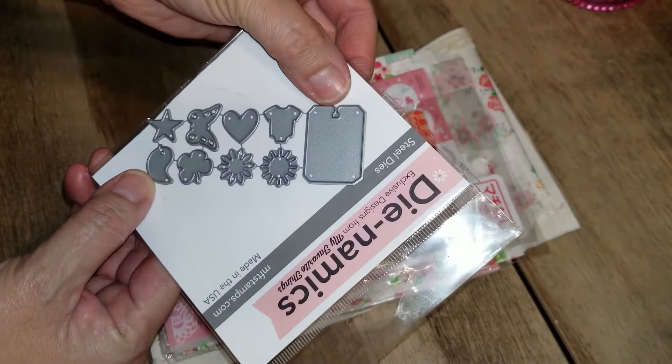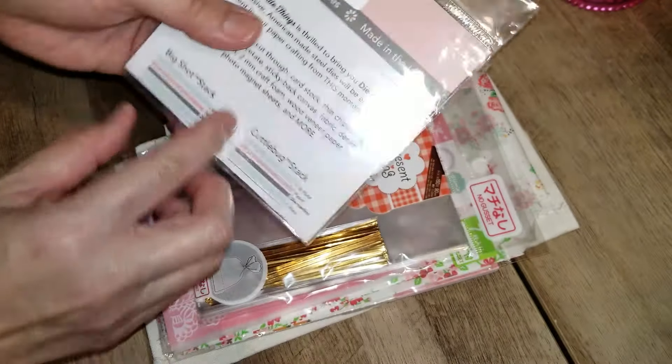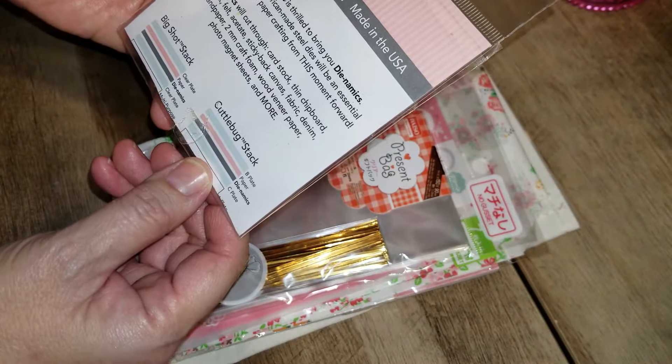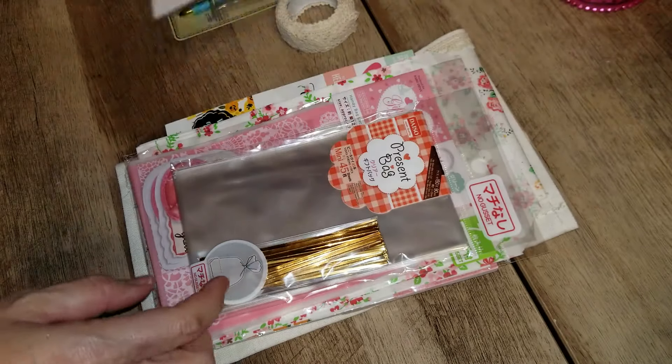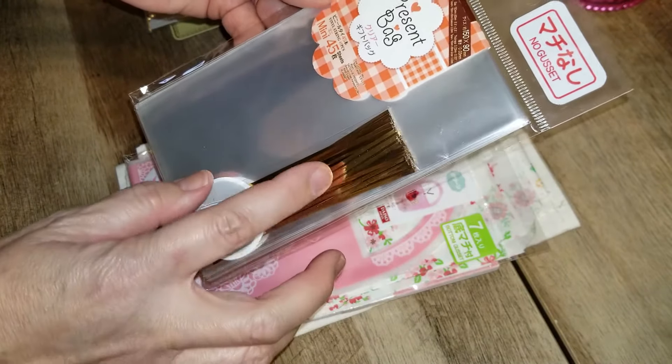She gifted me an MFT die set — look at this, it's like a bread tag die cut, and look at all these little emoji icons. So cute — it's called the Notched Tag die. You can even cut these all out to make little shakers. Thank you so much.